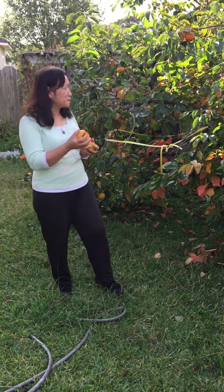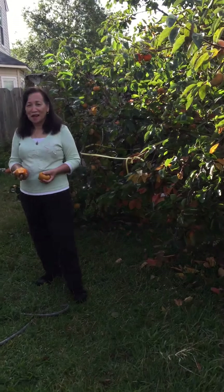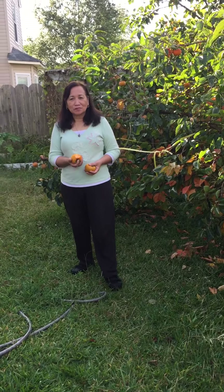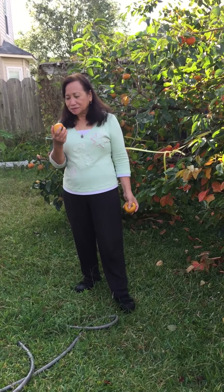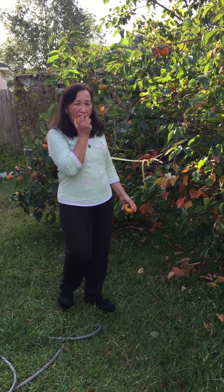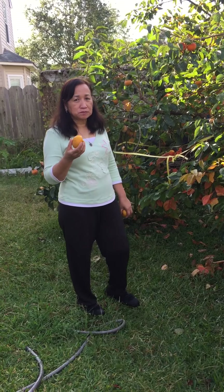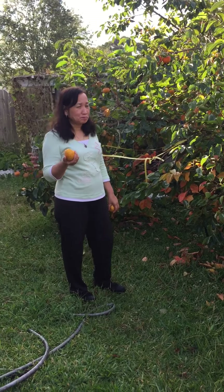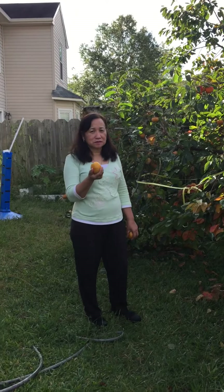Growing persimmons in your backyard is a great way to enjoy something different in your garden. However, these beautiful trees aren't in everyone's garden because they are more expensive than an average fruit tree. When I bought mine, it was about $81 per tree for the big ones, and around $45 for smaller ones.